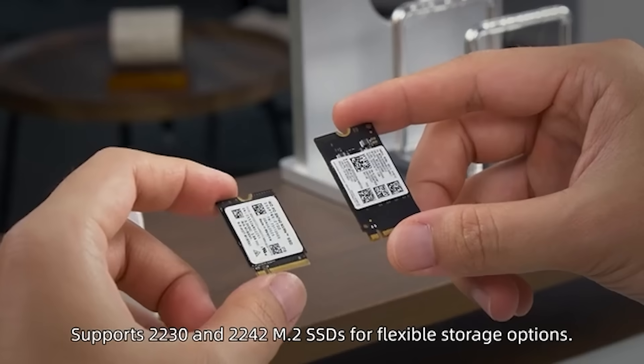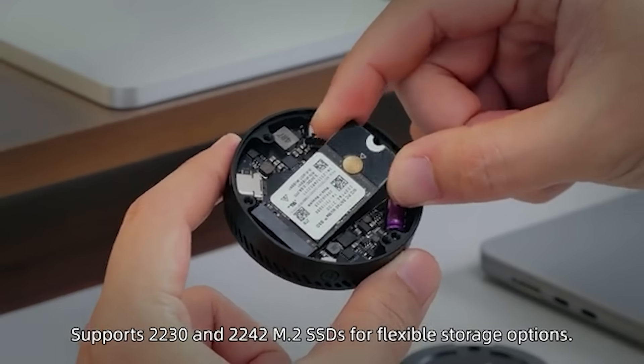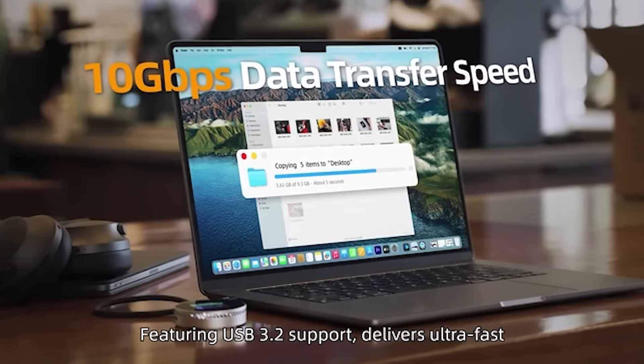Supports 2230 and 2242 M.2 SSDs for flexible storage options. Never worry about insufficient power with the 100W PD port. Featuring USB 3.2 support, delivering ultra-fast speeds for seamless data management.